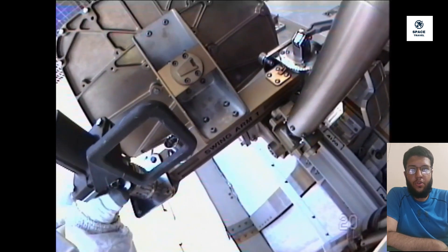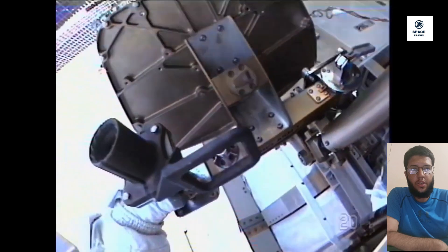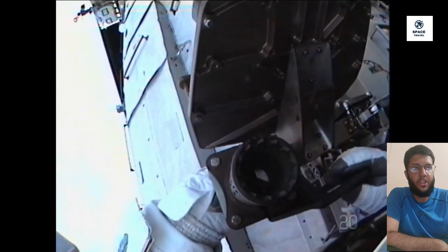Hello guys, welcome back to the new video. This is Mission Control Houston, now at 1 hour and 15 minutes into today's planned 7-hour spacewalk to replace a failed pump unit as part of the cooling system on the exterior of the International Space Station.